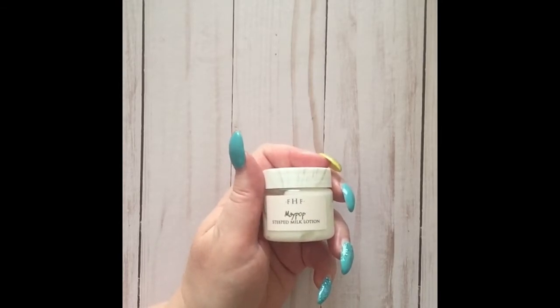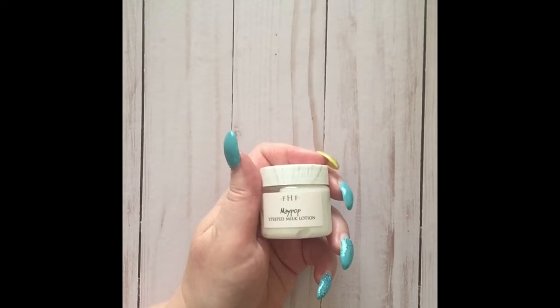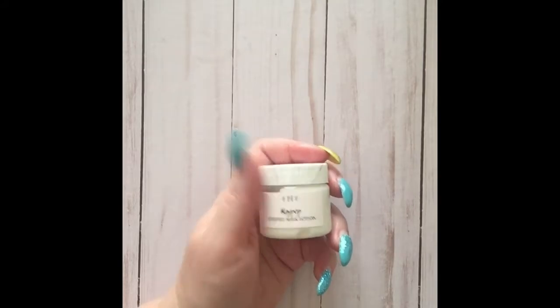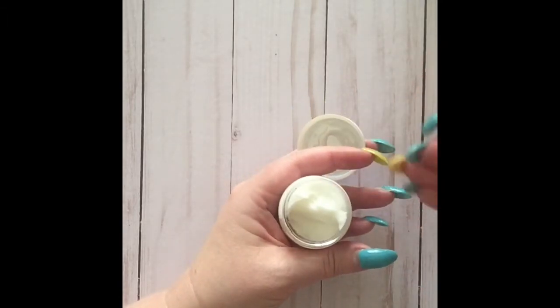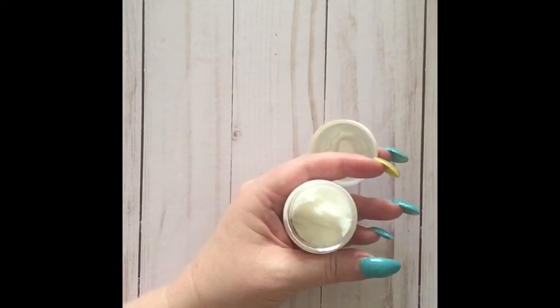May Pop is a gourmet steeped milk lotion. The main ingredients are sunflower, safflower, and coconut oil, along with mushroom extracts and panthenol. This one is steeped with passion fruit and it smells amazing. It seems like it might be a little bit thicker than the shea butters, but it soaks in really nicely.